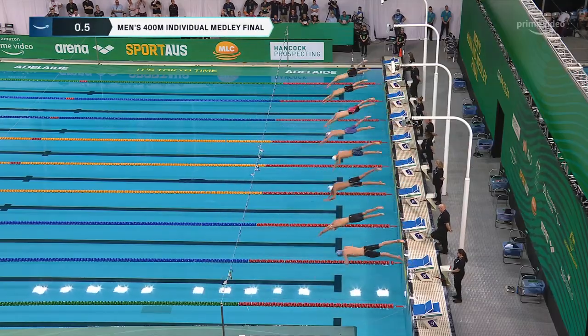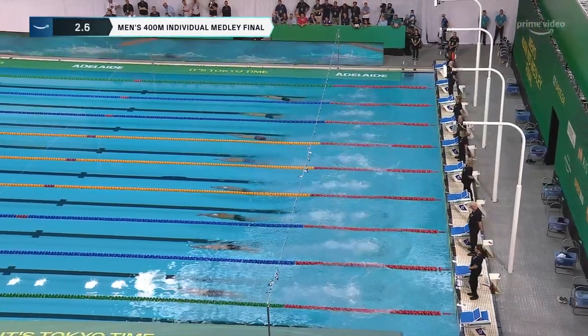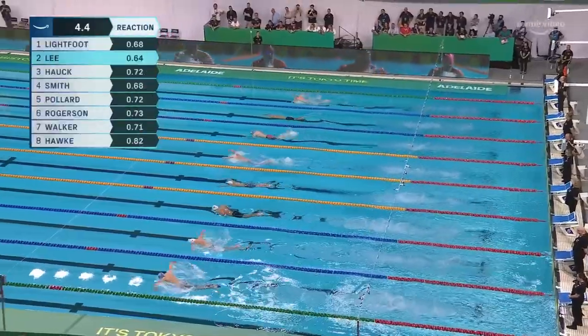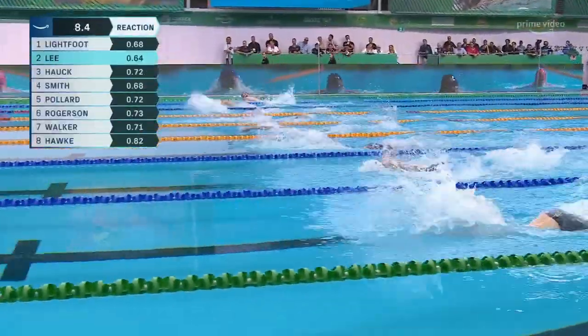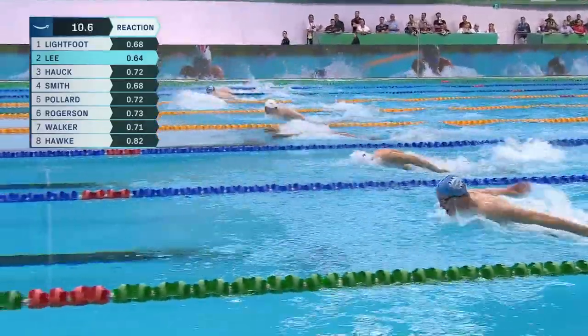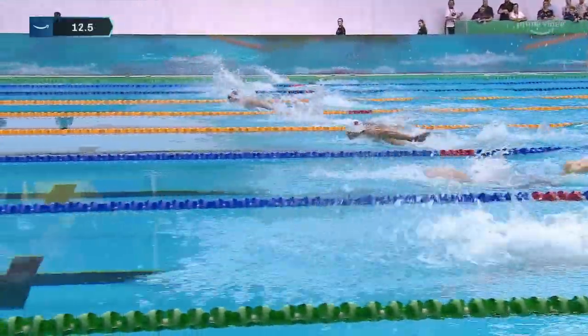The 200 meters butterfly: Light Foot in lane one, Seabom Lee in two, Howe in three, Smithers in four, Pollard in five, Rogers in six, Walker in seven, and Hawkins in eight.